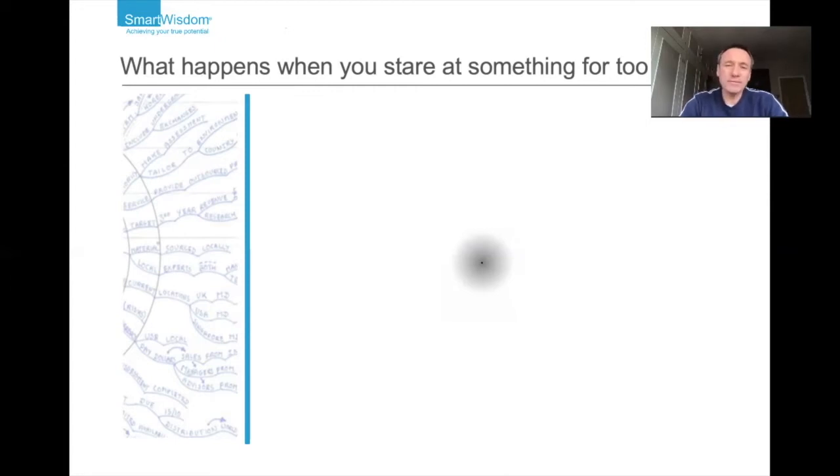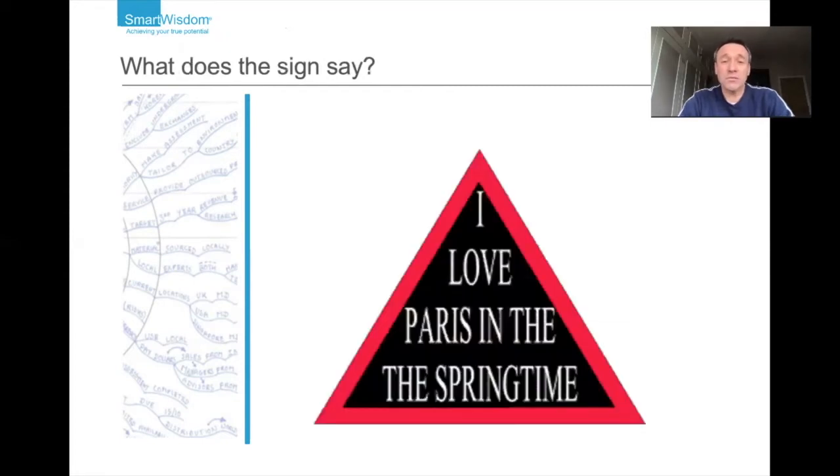Okay, so here comes the second one. In this second exercise you might need to find yourself a nice quiet spot — you could pause the video — because I just need you to say something out loud. Of course, if you're sitting in an office or amongst friends and family and you suddenly blurt something out then you may look a little bit strange, but if you don't mind that and you're happy to give it a shot, here's the next little insight. All I want you to do is read out what it says on the sign.